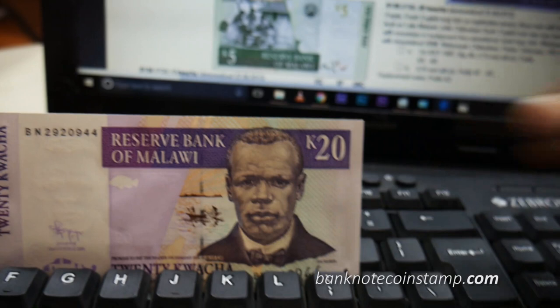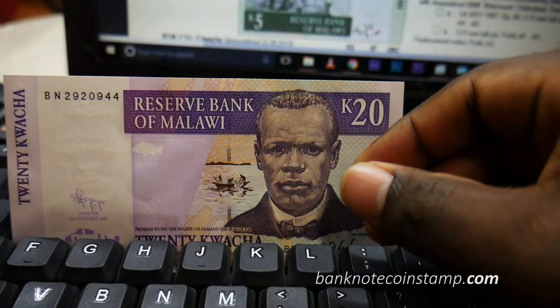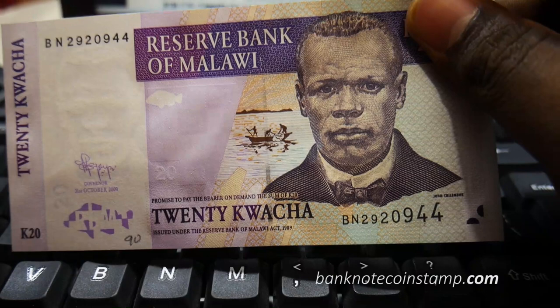In Malawi, Chilembwe Day is actually organized for his birthday, which speaks to the kind of recognition given for his contribution to education and independence. He is very famous, and most of the Malawi banknotes feature John Chilembwe.